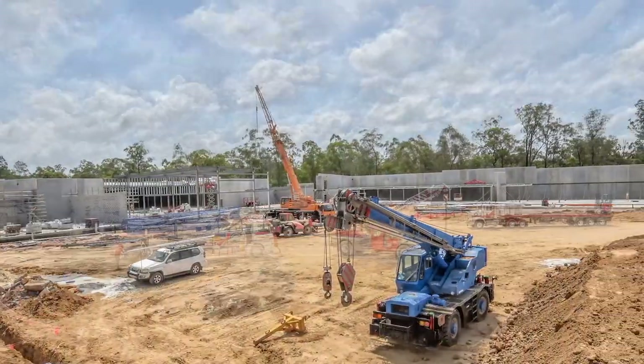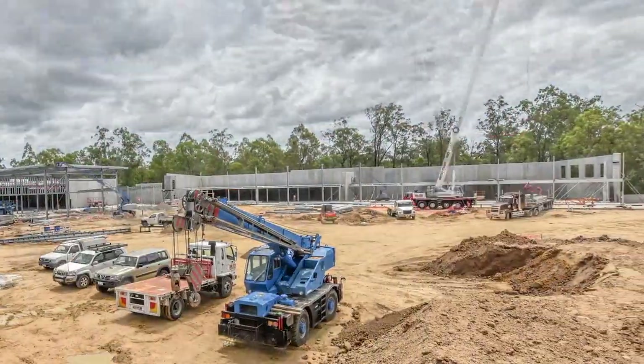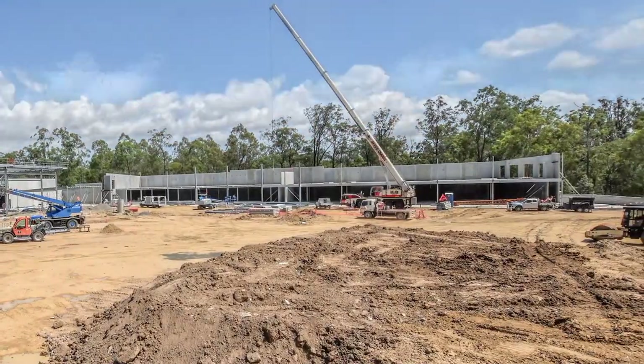The most attractive element to the builder on a job like this is the speed of construction. We've built this 9,000 square metres of suspended floor here in record time, but there's also a heap of flow-on benefits that come with this system.